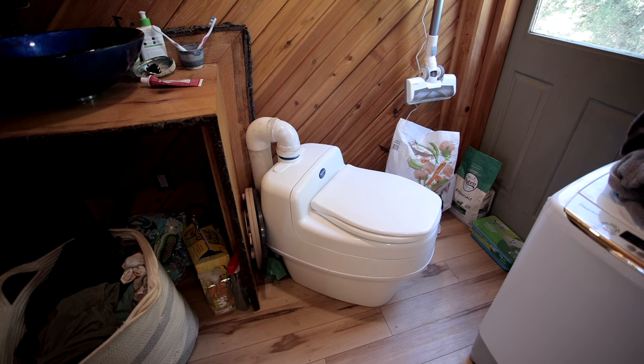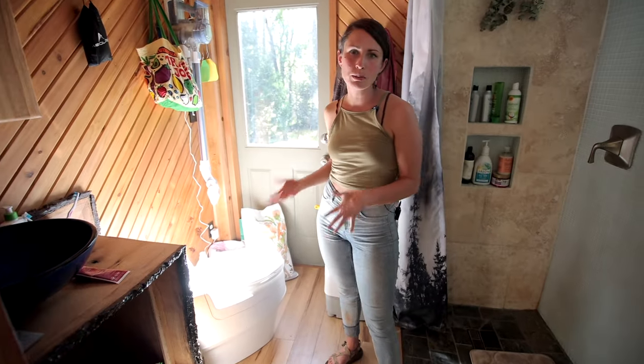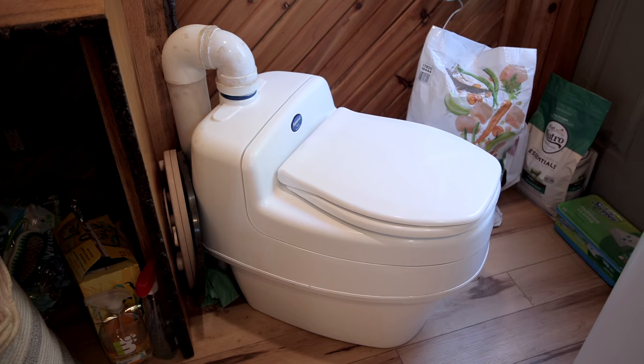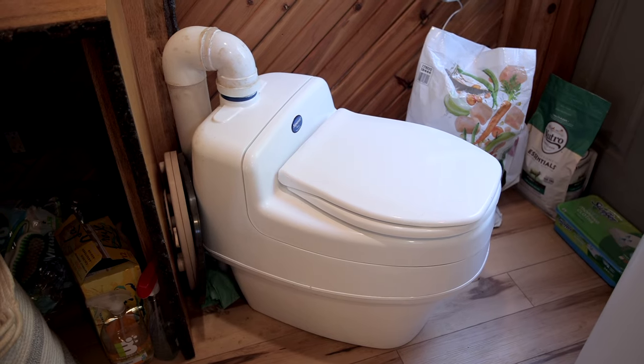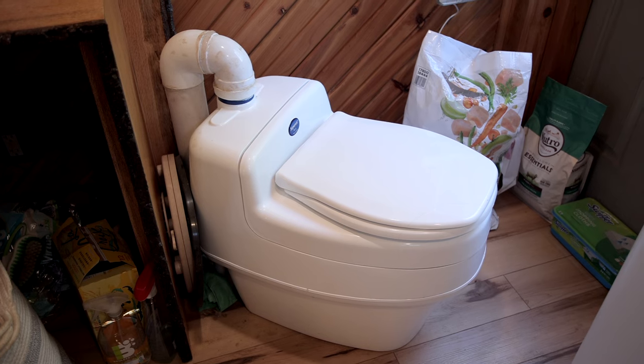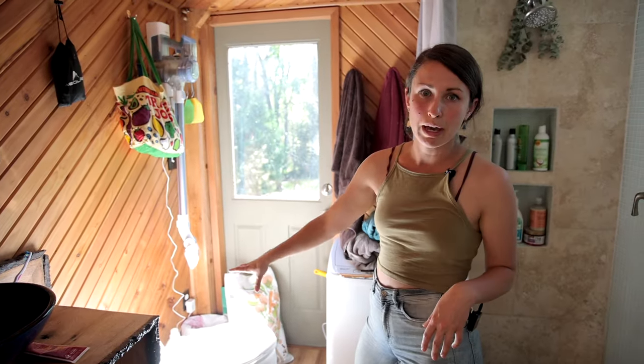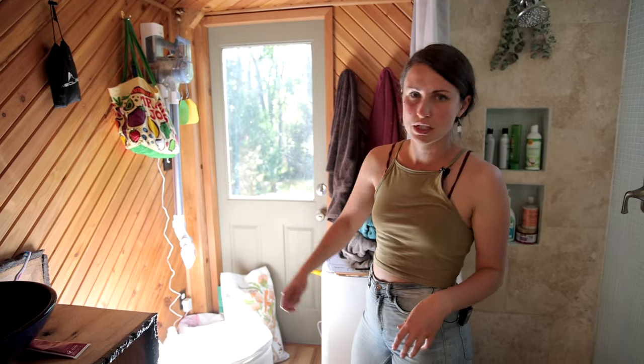Right over here is our composting toilet. The way it works is solids go in the back and liquids go in the front. The liquids drain straight out into a tiny septic field outside, and the solids go into a bag that we simply remove when it's full.